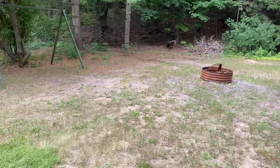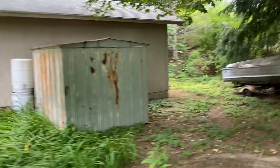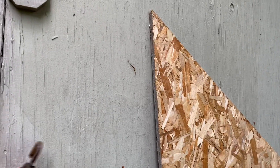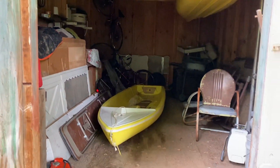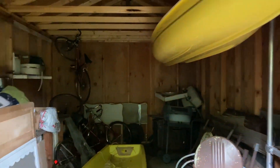The septic field is back here, a fire pit, and the shed back here. Here's the inside of the shed — a lot of storage for your toys. You can see they've got a couple small boats in here, some tools, some bikes, so a lot of space in here.